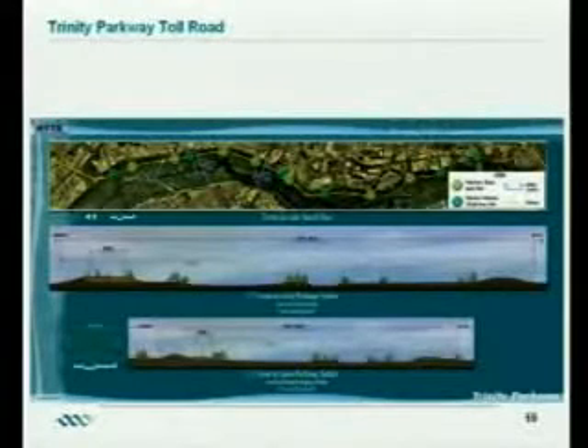The Trinity Parkway Toll Road will begin design next month. The proposed route starts at 183 on the left, comes into the levees at Hampton, and runs all the way down to 175 in the south. There will be exit and entrance ramps at Hampton, Sylvan, Woodall Rogers, Houston, Jefferson, Corinth, MLK, I-45, Lamar, and finally down to 175.